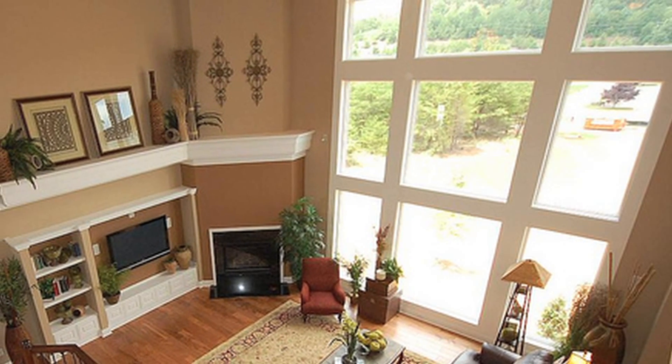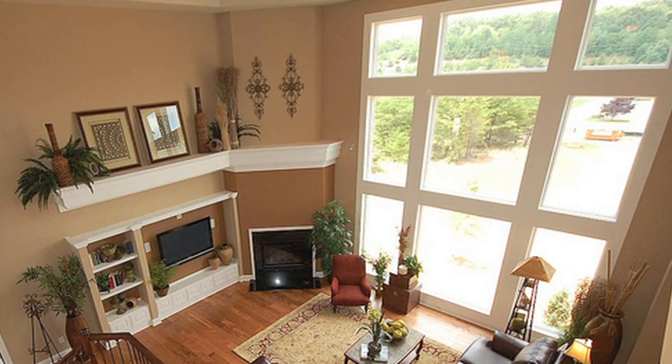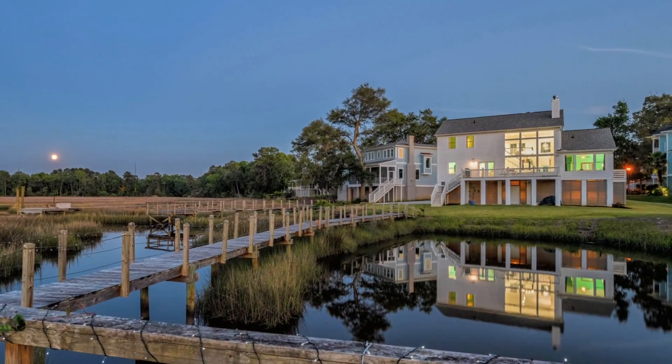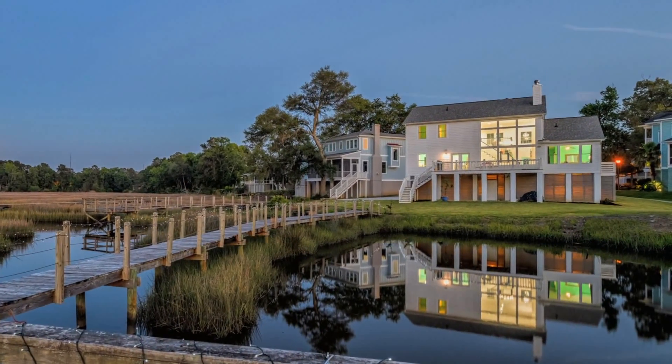For those of you who like natural light, the best way to flood your room with it is to add large feature windows. When you're building a custom home, you probably put a lot of thought into the land you've purchased.